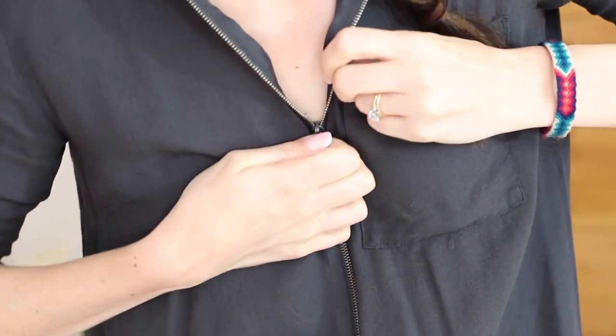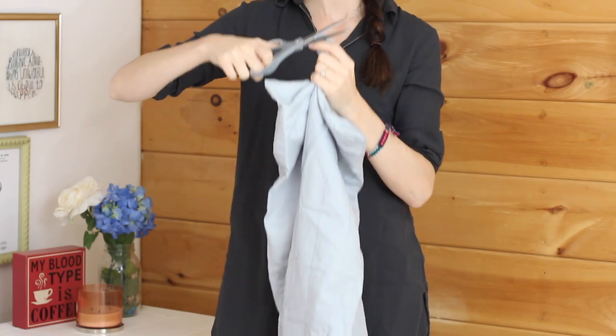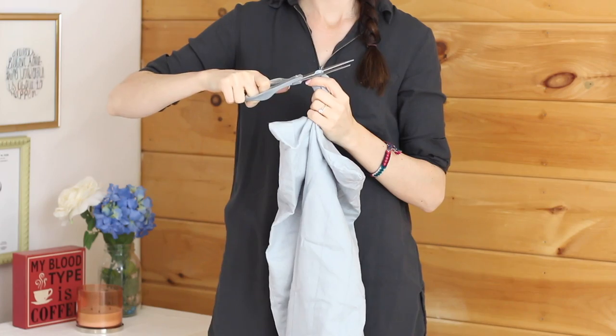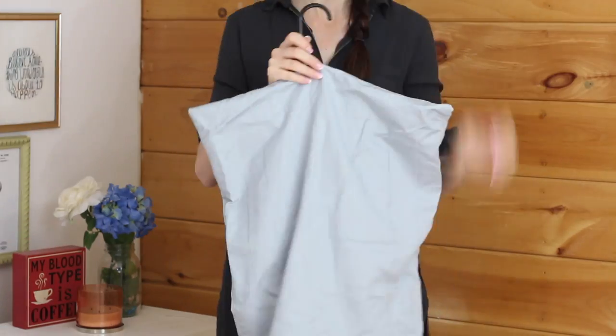Use soap to fix a stuck zipper — if you have a zipper that is stuck and it won't come undone, rub a bar of soap on it to get it unstuck. Another hack for on the go: if you're in a pinch and need to transport your favorite piece of clothing but don't have a garment bag, you can easily make one with a pillowcase. Just cut a small hole in the base of the pillowcase and slip it over your clothes.